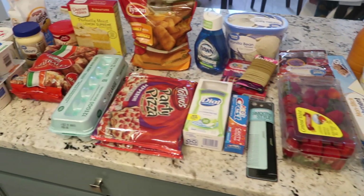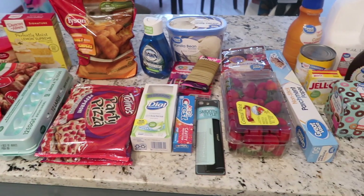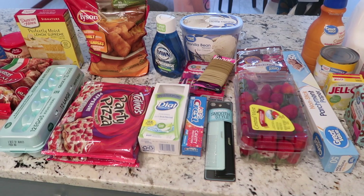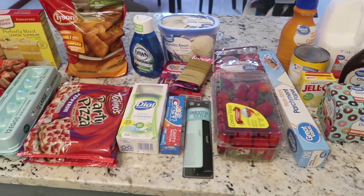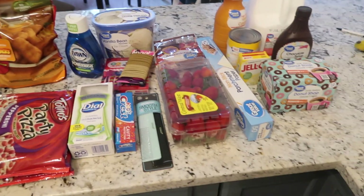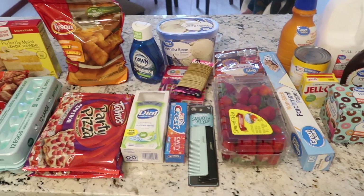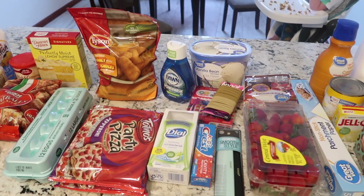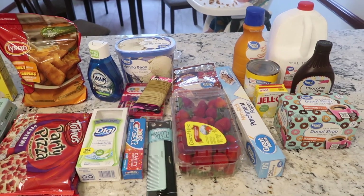Hello everybody, it's Juice here with Blessed Dress. Thank you so much for watching this bonus grocery haul — this is the second one this week. We just needed a bunch of stuff so I had to make another order. I sent David and Lucy to pick up the pickup order, and I got some donuts. I'm going to show you guys what we got from Walmart grocery pickup — I think it was around fifty-something dollars.